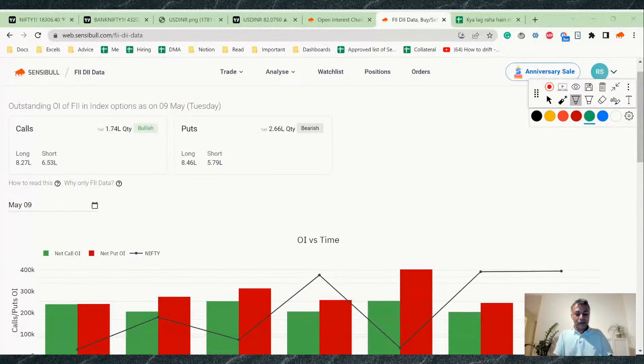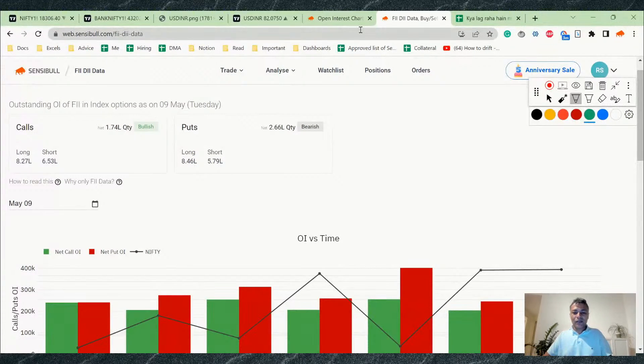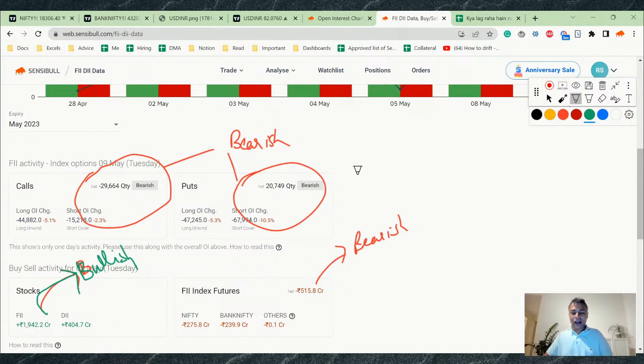Looking at the outstanding OI, the ratio is roughly 1.7 to 2.6 — that works out to about 63%. So the PCR of FII positions means for every 100 puts there are 63 calls, which is not too bad. Despite this data I wouldn't call it a very bearish environment — it's slightly bearish overall, but not terribly bearish.